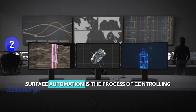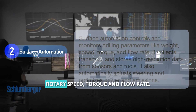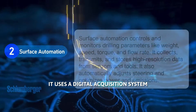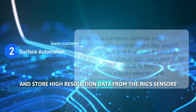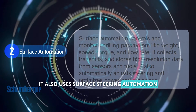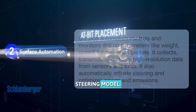Surface automation is the process of controlling and monitoring the drilling parameters at the surface, such as weight on bit, rotary speed, torque, and flow rate. It uses a digital acquisition system that can collect, transmit, and store high-resolution data from the rig sensors and down-hole tools. It also uses surface steering automation that can automatically adjust the steering commands based on real-time feedback from the down-hole sensors and the predictive steering model.